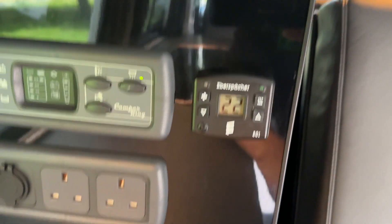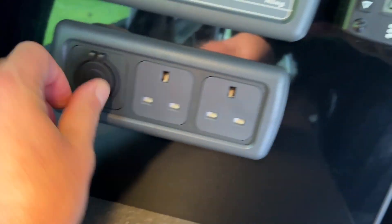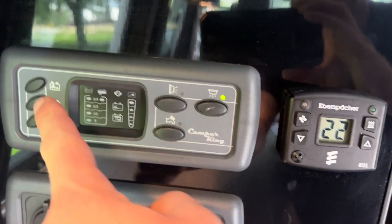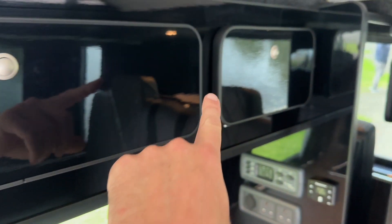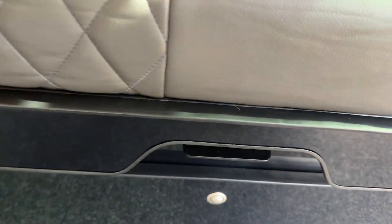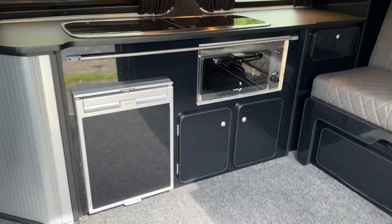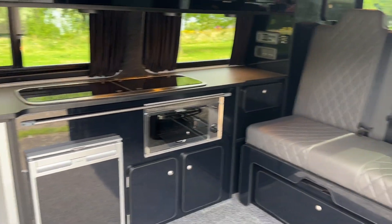It's an Eberspächer diesel heater — one of the better brands. You've got some USB connection ports here, and also your hook-up if you are looking to hook up at the campsite. That's your control panel for your battery levels and water pump etc. Plenty of storage up above here; you've got lots of cabinets. There's also quite a bit of storage under the bed — there's some chairs and stuff in there. Really plenty of room and space, especially with it being the long wheelbase.